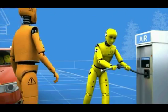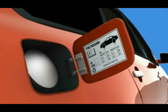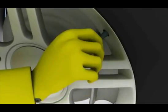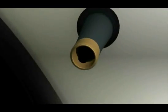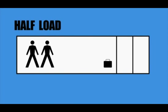First, you need to know your correct tyre pressure. You'll find it in the fuel filler cap, the driver's door sill, or the vehicle handbook. Remove the dust cap and check for any dirt in the valve. Attach the pressure gauge to the valve. Remember to check the correct setting for an unloaded or fully loaded vehicle.